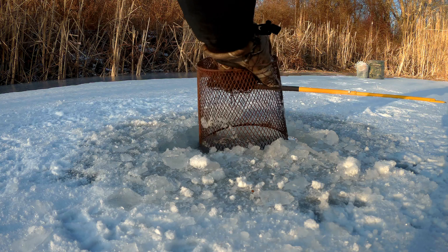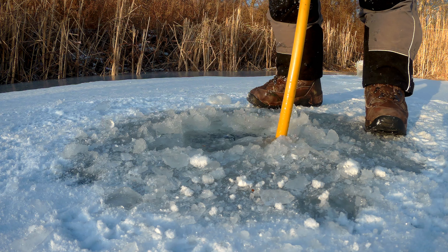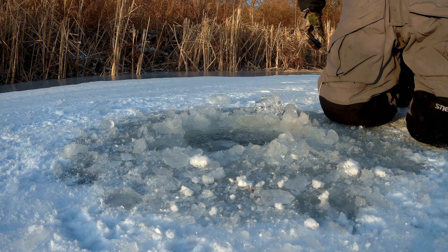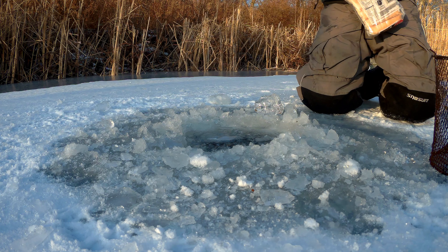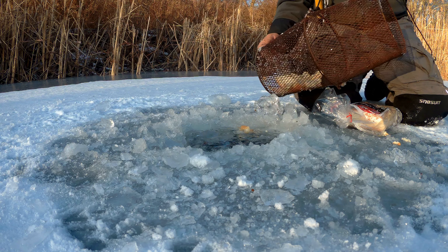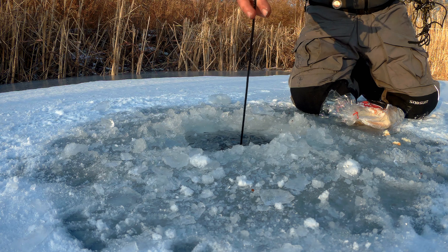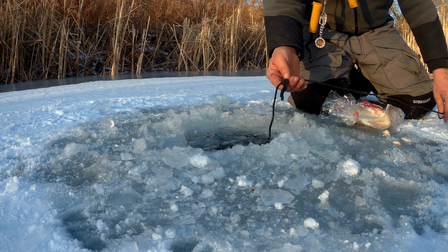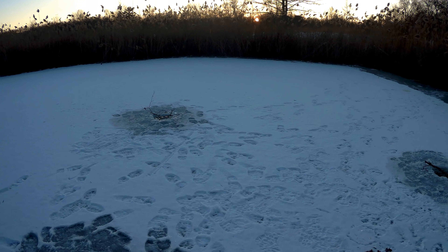It didn't go as planned. I was hoping to get some today, but I got three sets — one, two, three. Hey everybody, Hitman from blackopsfishing.com.